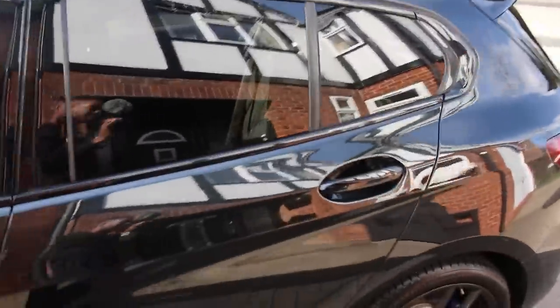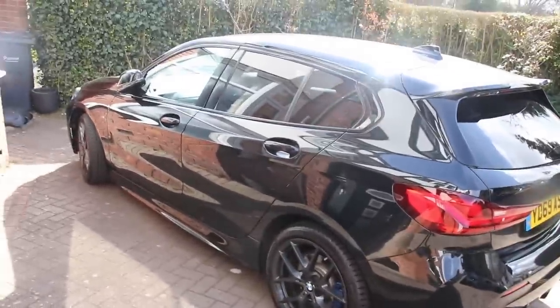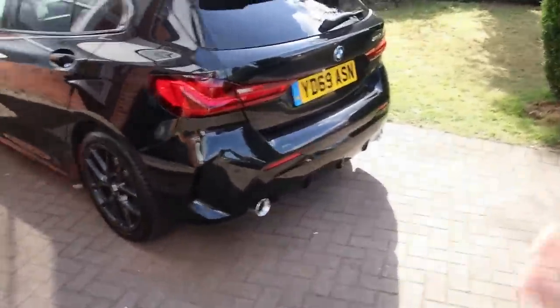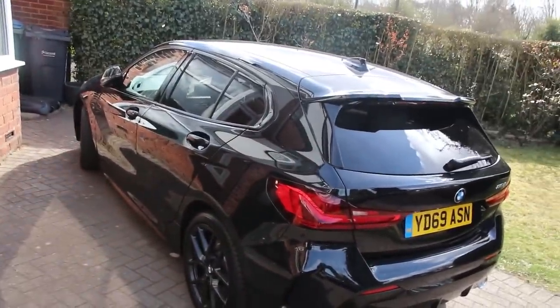I cannot believe it. Look at this - this car, it's like it doesn't do justice. Like seeing it on YouTube, if you were to see it in person you'd be thinking I can't believe it, man. But look at this - we've got the two exhausts, sound absolutely beautiful. It's the one series, the diesel. And guys, that's - come on - absolutely incredible. It's looking insane. It's my car. It's absolutely unbelievable.